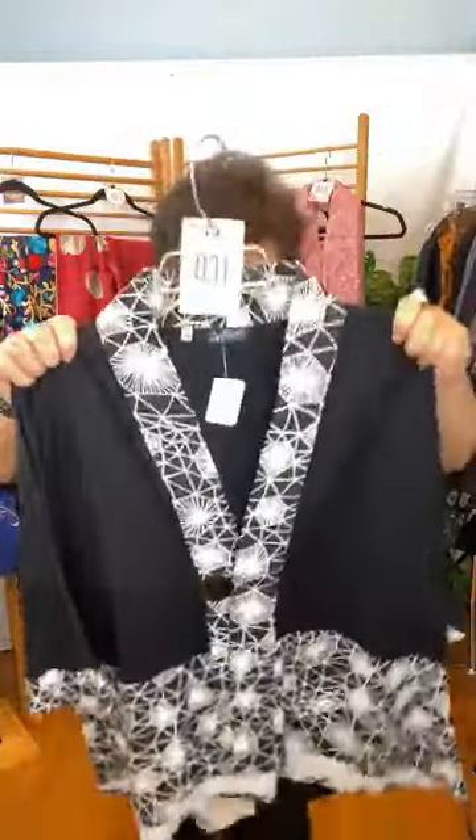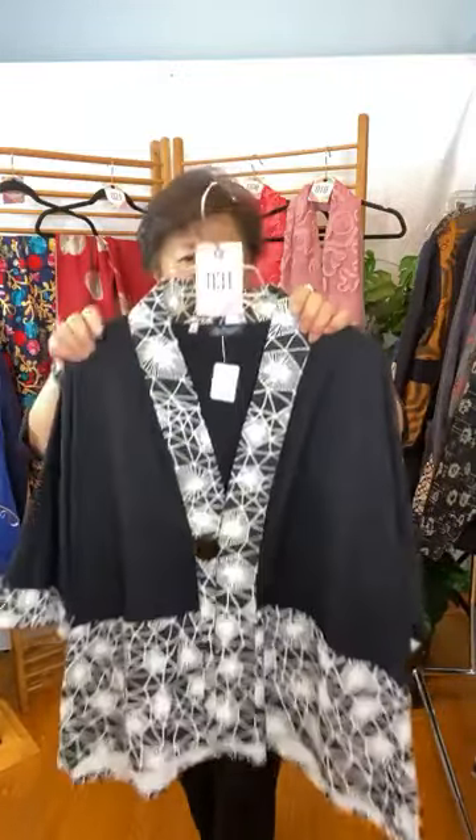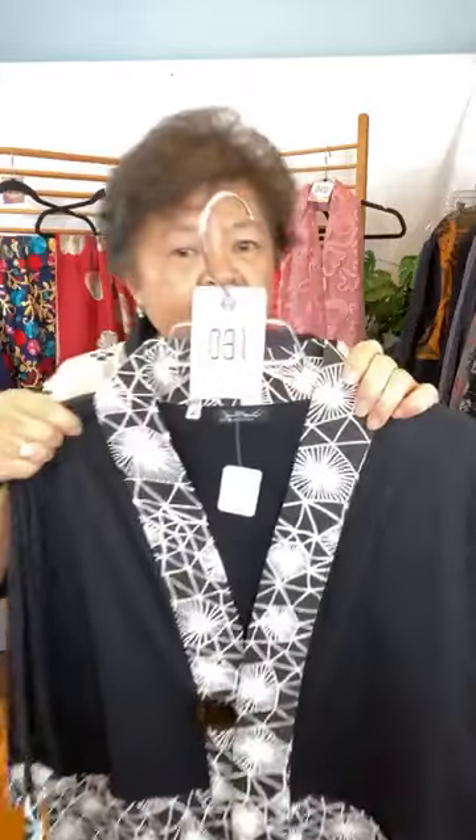The sleeve is dolman. So I would say if you wear a size large, you can also work this because it's Scott Generous. But this is size medium, number 31.